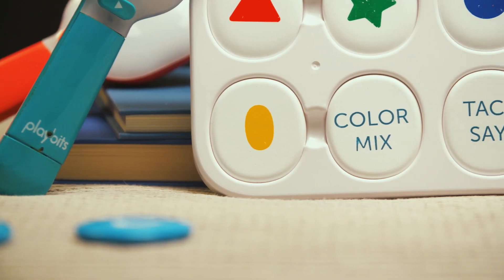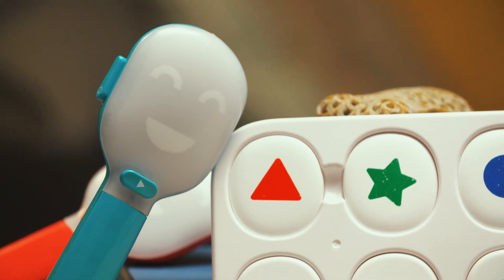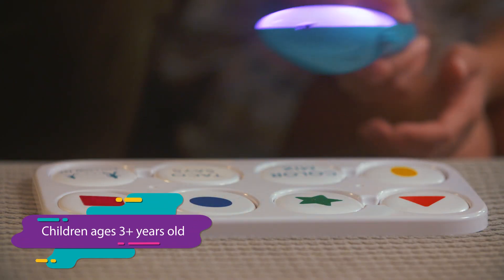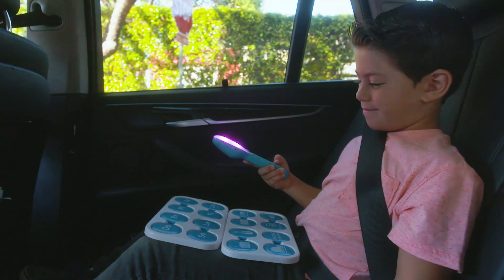Introducing Taco Playbits, the world's first screen-free, smart-connected toy. Designed to introduce children to screen-free, tangible coding, Taco encourages learning through hands-on, tactile play.